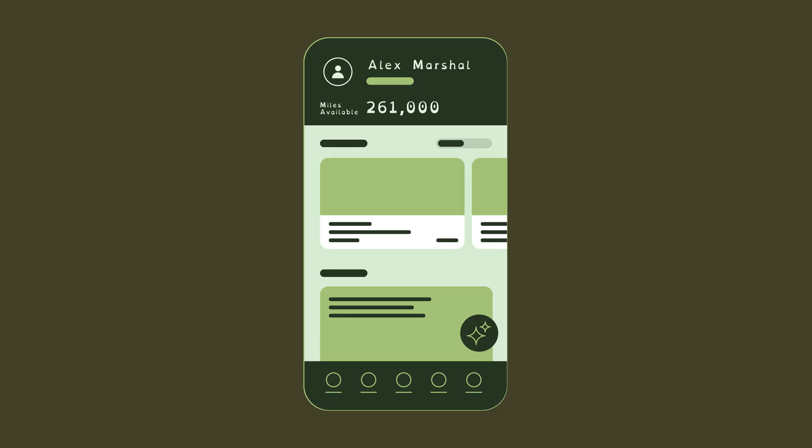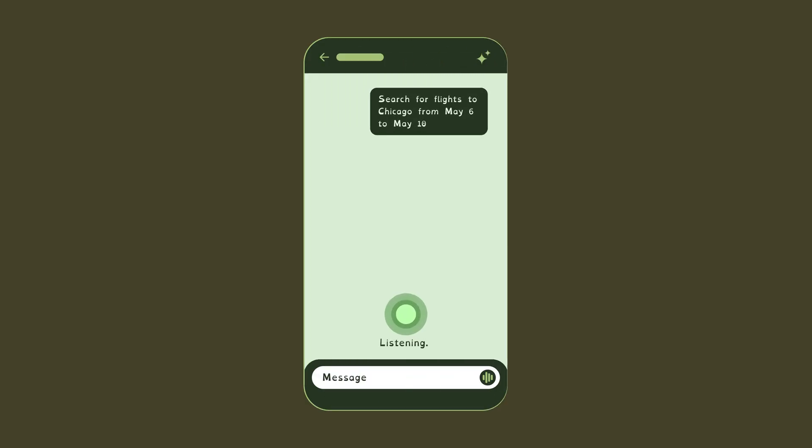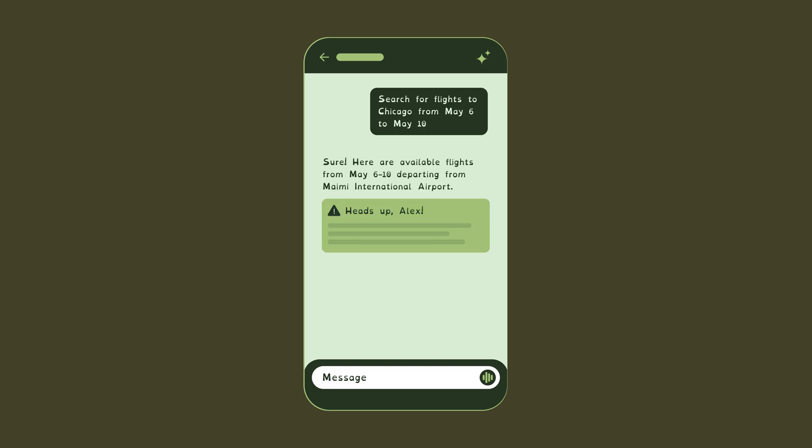Let's explore an example concept for what GenUI might look like in the near future. A user named Alex opens up her Delta Airlines app to book a flight to Chicago for a client visit. She's a frequent flyer with Delta. Alex has dyslexia, which is documented in her user profile, so her personalized Delta app uses a special font and different color contrast to make it easier for her. Since she hasn't specified a different origin airport, the app assumes she's leaving from her home airport in Miami and begins searching for flight options.